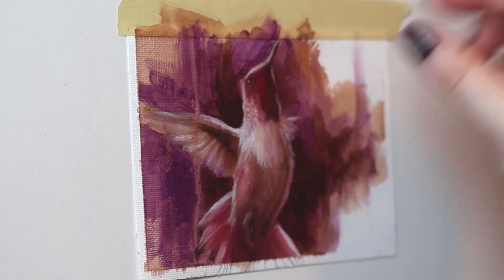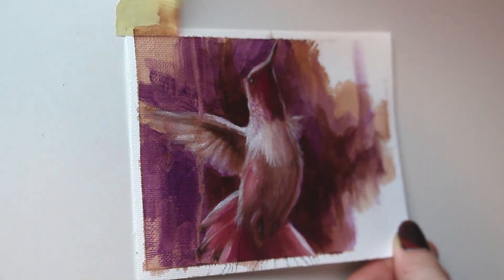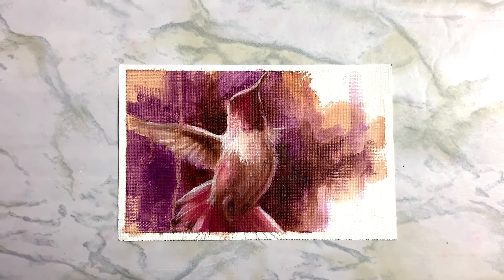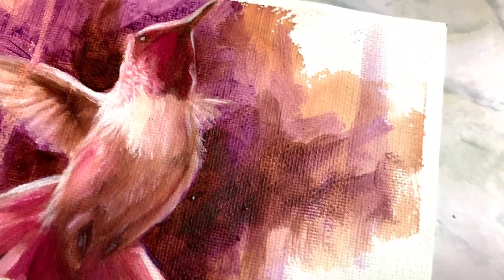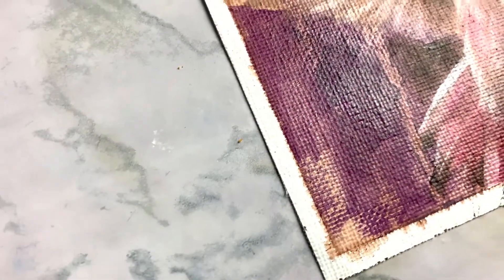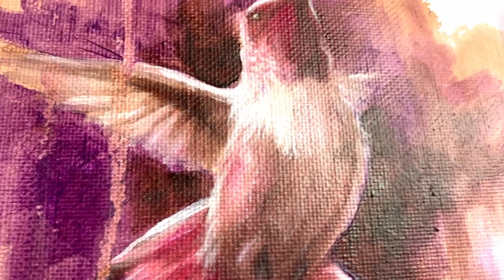That brings us to the end of another painting in the 30 paintings in 30 days challenge. I've never done anything quite like this before, at least not successfully. Leave me a comment if you've ever done a challenge like this before — how it went, whether you completed it, whether you'd do it again. I find these challenges so interesting, so make sure you leave a comment down below. I will see you in the next video!